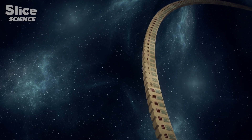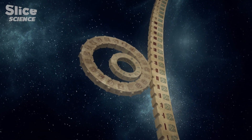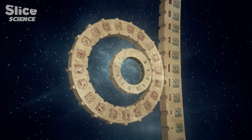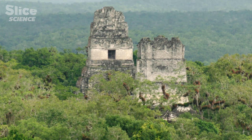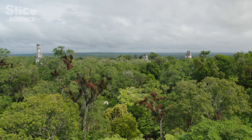The Mayans had several calendars — a 365-day solar calendar, and also a ritual calendar of 260 days not directly related to the sun. They had to combine these two calendars. To achieve the precision of these calendars, the Mayans must have had an amazing knowledge of astronomy.